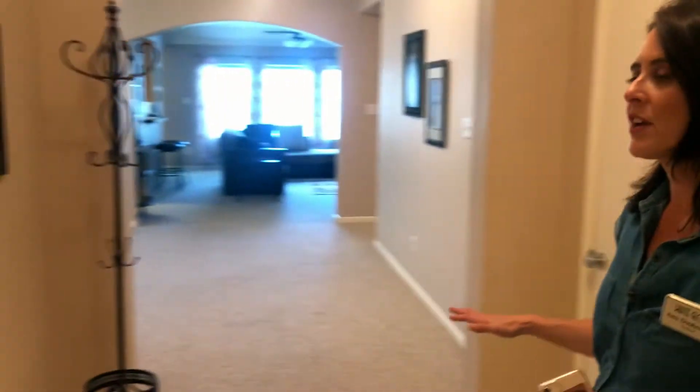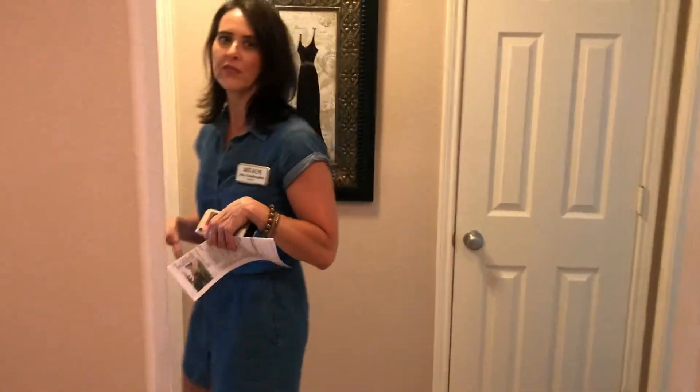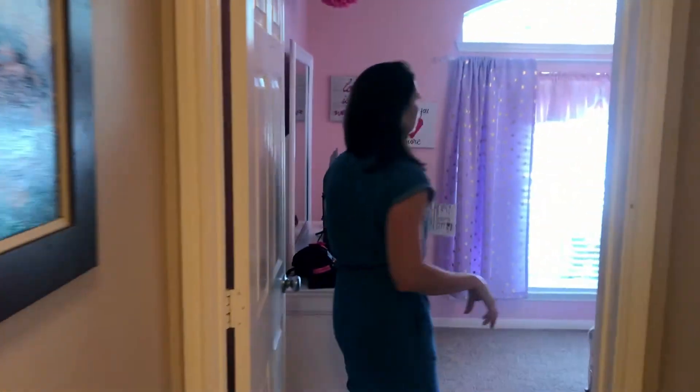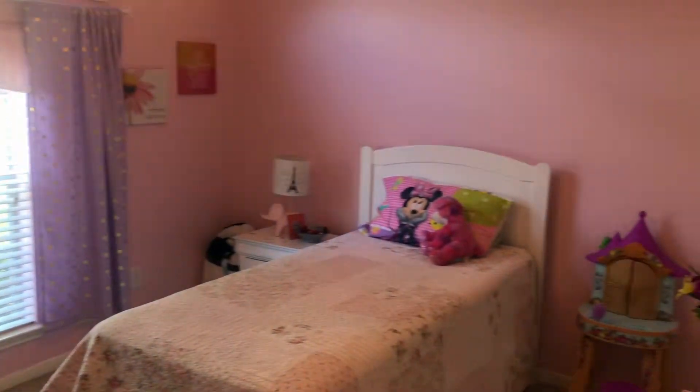This is a really nice open concept floor plan. When you walk in you've got the little entry right here, and right off to the left of the house you have your secondary bedroom. We have the first bedroom, which right now is a cute little girl's bedroom at the front of the house.